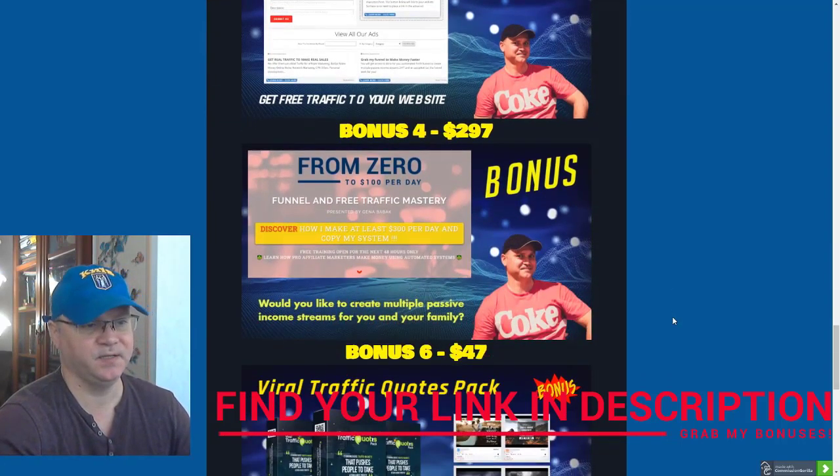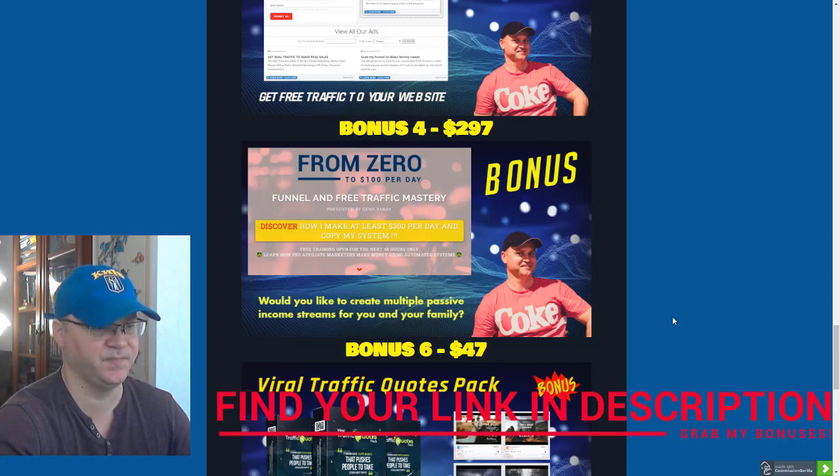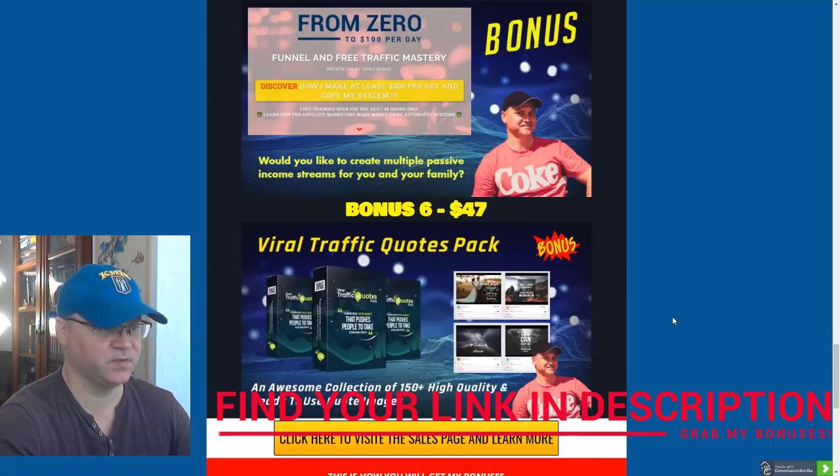Bonus number four: I personally prefer to use automation, so this is why I decided to share with you one of my best automated sales funnels, which is called 'From Zero to 100 Bucks Per Day.'